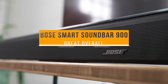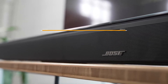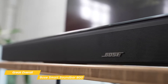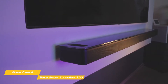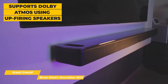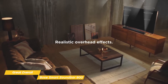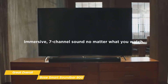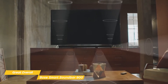Finally, we have the Bose Smart Soundbar 900, our pick for great overall soundbar. The Bose Smart Soundbar 900 easily fills your room with detailed Dolby Atmos enhanced sound and looks good doing it. It's also comparable in sound quality to the Sonos Arc but comes at a much lower price point. The Soundbar 900 supports Dolby Atmos using up-firing speakers and precise left and right channel placement to create a large soundstage. This soundbar has nine drivers: two tweeters, four racetrack transducers, a center tweeter, and two up-firing speakers.